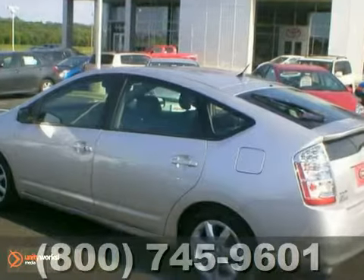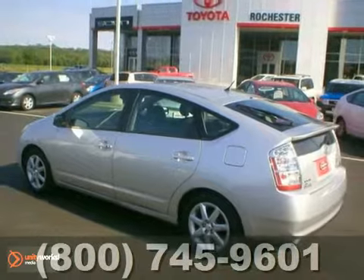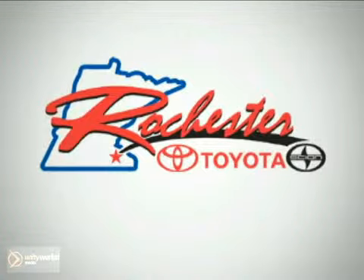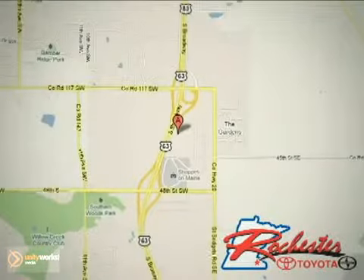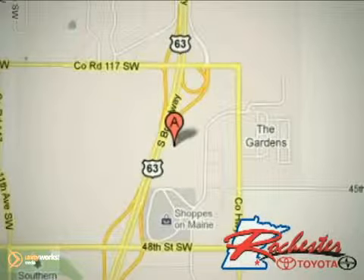Come in and take a good look at it for yourself. You'll like what you see. At Rochester Toyota Scion, we're all about service and selection. We are conveniently located between 40th Street and 48th Street Southeast on Highway 63 South in Rochester.